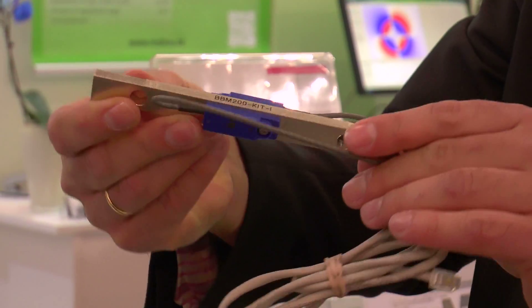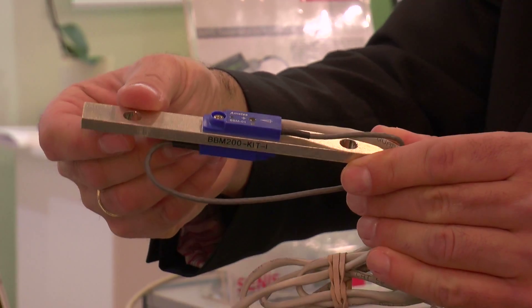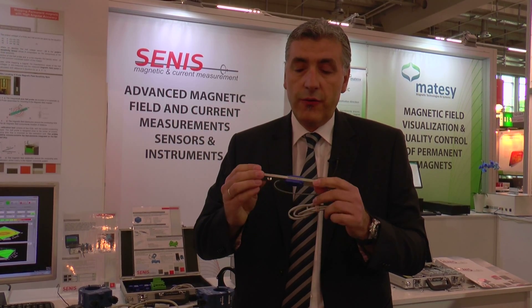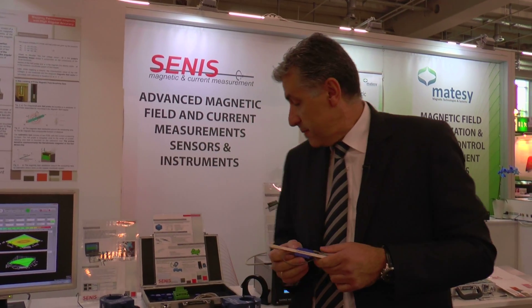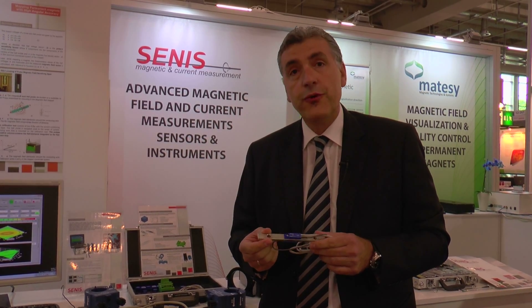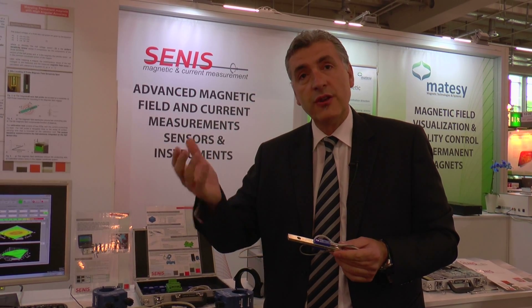The bus bar current sensors, which are developed by Senis, consist of two magnetic field sensors that are fixed on both sides of a current bus bar. This configuration with two sensors allows external field cancellation without magnetic core or shielding. Senis bus bar sensors can measure DC or AC currents up to 200 kilohertz — meaning pulses of only a few microseconds — and all that in the range of up to several kiloamps.